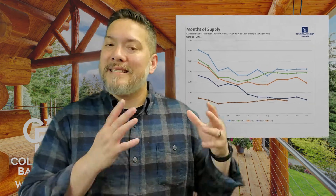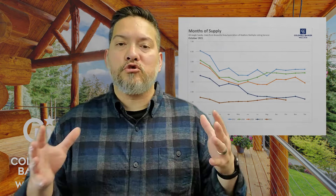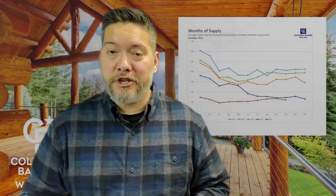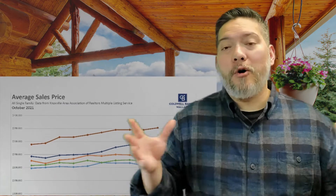Months of supply is our next topic. Strong demand combined with seasonal inventory drops equals a drop in months of supply — the first we've seen since March. The trend seems to show that we should hold our ground through November but may experience a larger bottleneck in December.